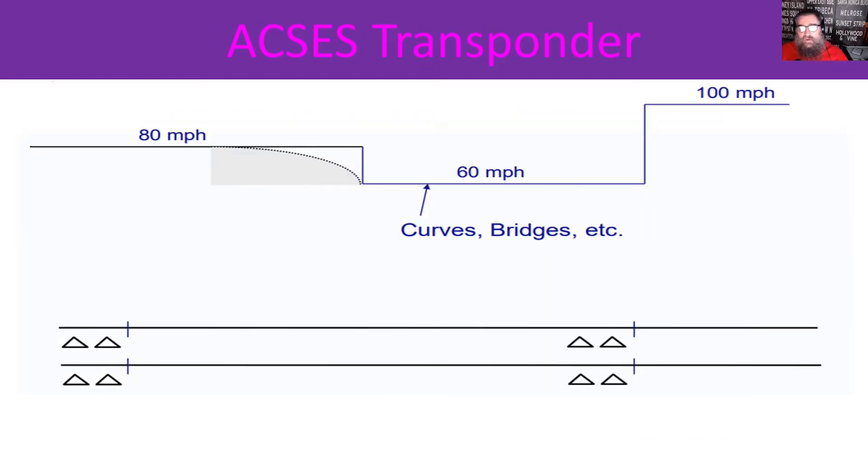This diagram is from training material from Alstom, and it shows a situation where AXS is being used to protect a curve or a bridge. In this case you have to come down from 80 mph to 60, and later on you're released to 100. You'll see a curve just below the 80 there — that's the speed you have to reduce to in order to actually make it to 60 mph in time, and that's called the suppression speed, and we'll see that in the game.